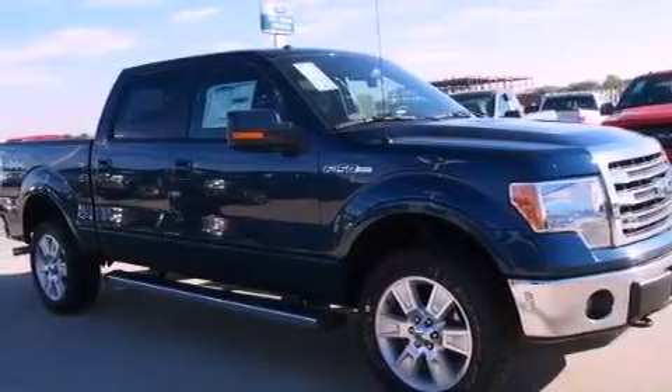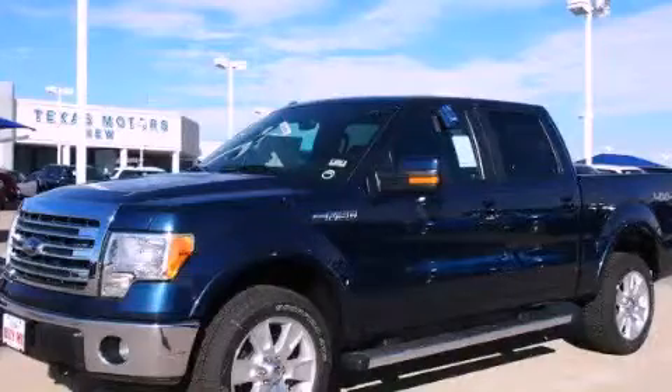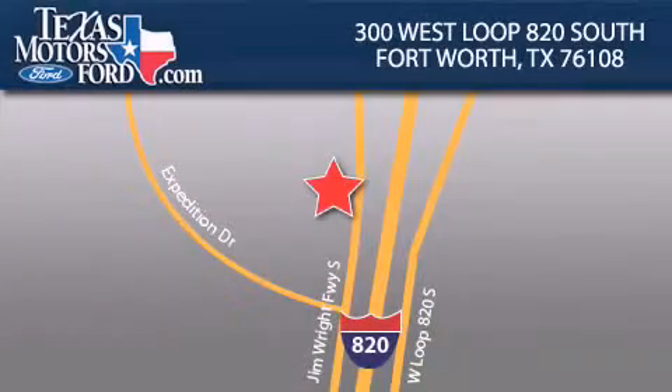Contact us today to schedule your opportunity to see this automobile in person. Texas Motors Ford is located at 300 West Loop 820 South in Fort Worth. Our goal is to exceed all of your expectations to ensure that you'll return for future visits.